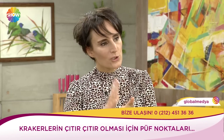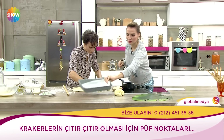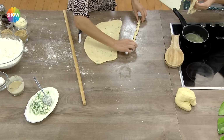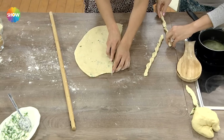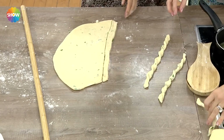Şimdi şu şekli vermek için böyle bir tarafından tutuyoruz. Şöyle, bu da yine çocukların en sevdiklerinden bir tanesi. Çok keyifli bir şey. Bir tane ben size burada yapayım. Bakın ben yaptım bile, çok da güzel oldu.